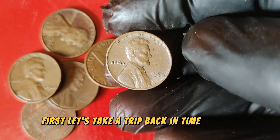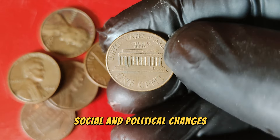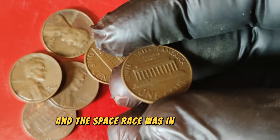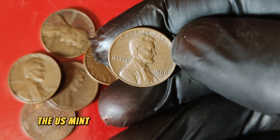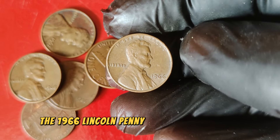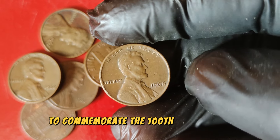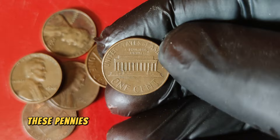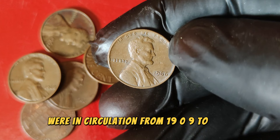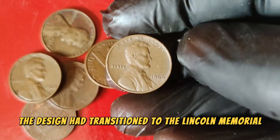Let's take a trip back in time to 1966. The United States was in the midst of significant social and political changes — the Vietnam War was escalating, the civil rights movement was making strides, and the space race was in full swing. The U.S. Mint was producing millions of coins to keep up with the nation's booming economy. The 1966 Lincoln penny is part of the series designed by Victor David Brenner, first issued in 1909. By 1966, the design had transitioned to the Lincoln Memorial on the reverse.